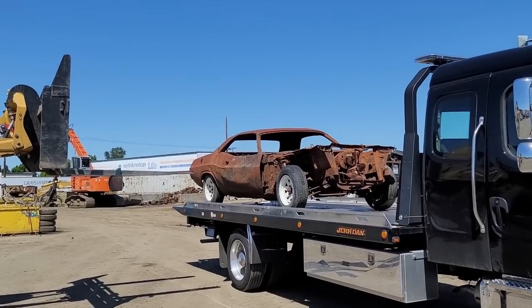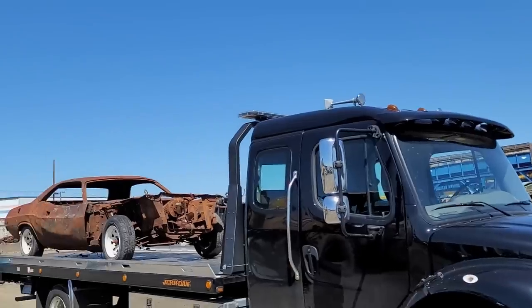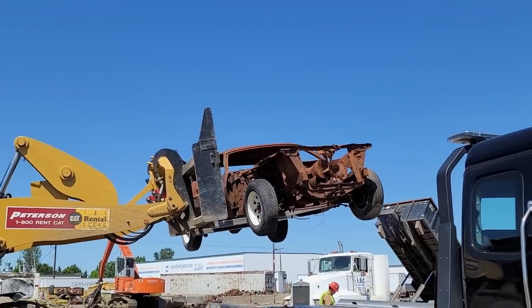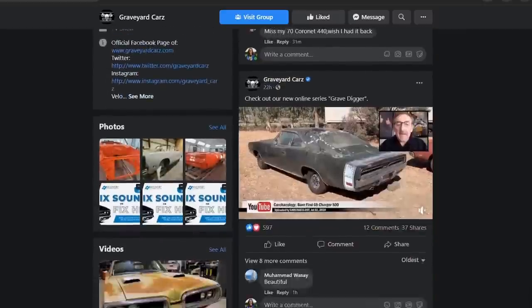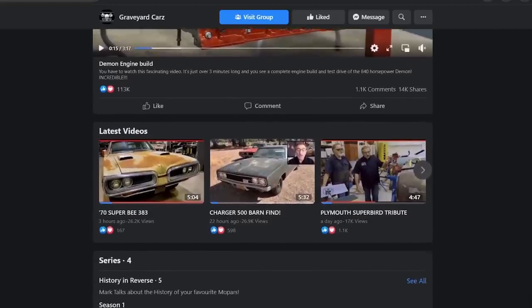Mark does it partially to torture Dougie, but he also makes it into a little three-minute video, puts it on the Facebook page at facebook.com/graveyardcars, and monetizes it. As they said in Lethal Weapon - nice little earners, cash, Krugerrands.